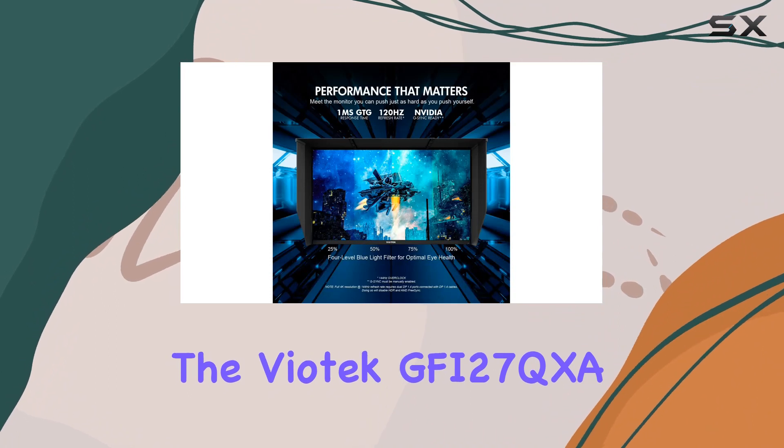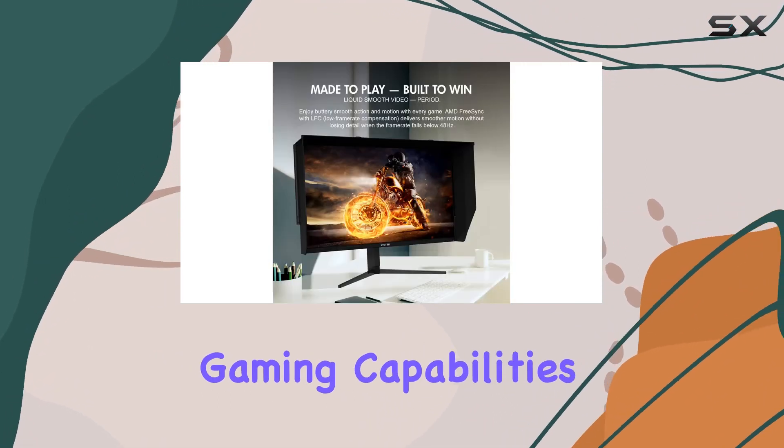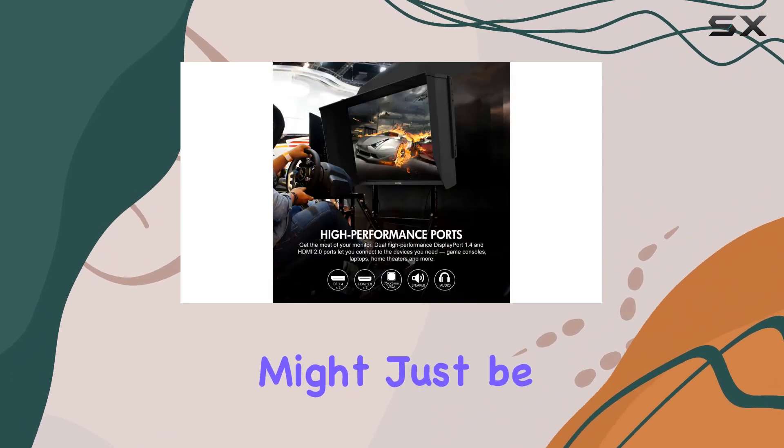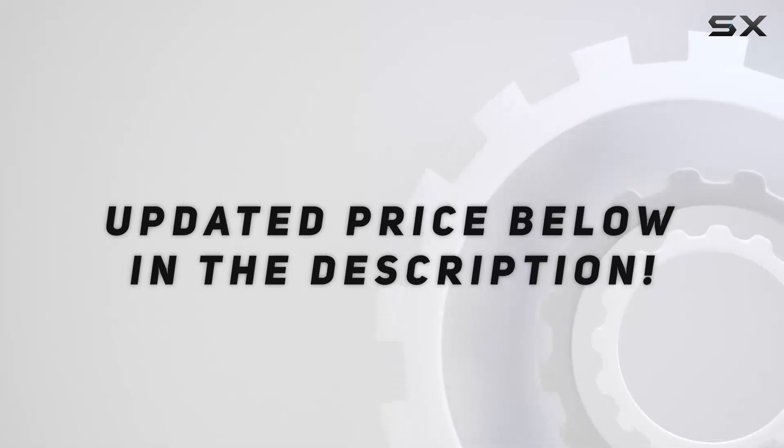In summary, the Viotek GFI27QXA offers a beautiful 4K display, hyperfast gaming capabilities, and thoughtful features tailored for gamers. If you're in the market for a high-performance 27-inch gaming monitor, this might just be the one for you. Check out the video description for an updated price.